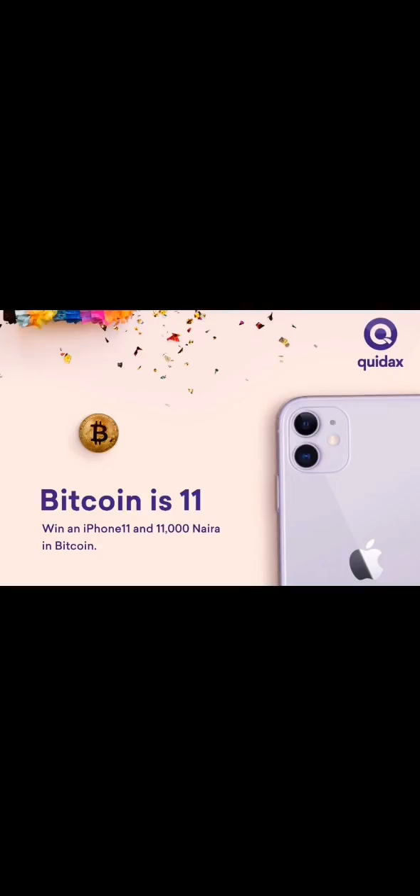Hello guys, this is Jude. Bitcoin is 11. October 31st 2019 marked the 11th year since Satoshi Nakamoto released the Bitcoin white paper.